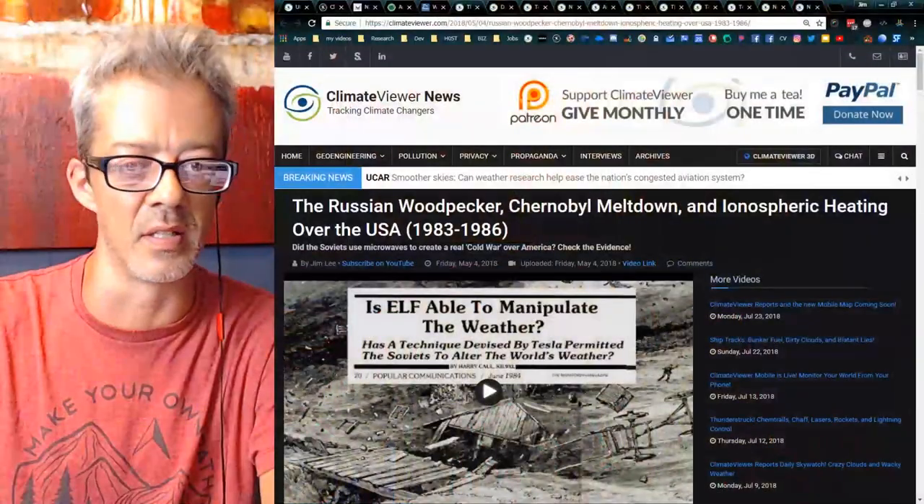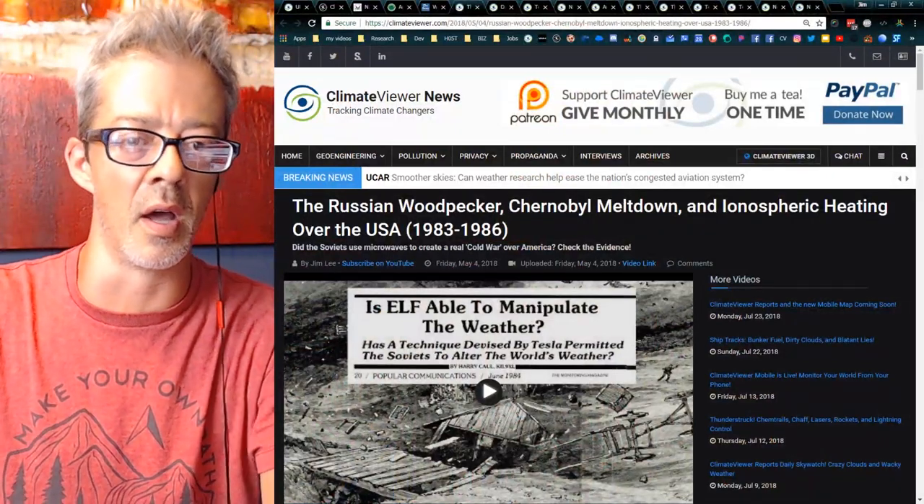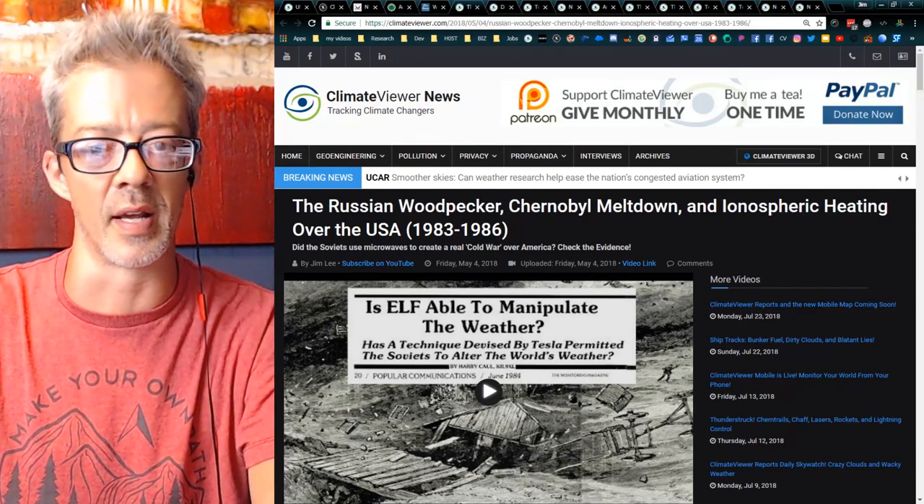I was in Austin this past January at the Weather Modification Conference, and I've driven through Texas several times on my way to Arizona. Thank you to everybody for tuning in tonight. This has been a long history of nuclear issues in South Carolina, and it doesn't just pertain to South Carolina. I'm going to cover a couple of different things: the Russian Woodpecker, the Chernobyl meltdown, and ionospheric heating over the United States.